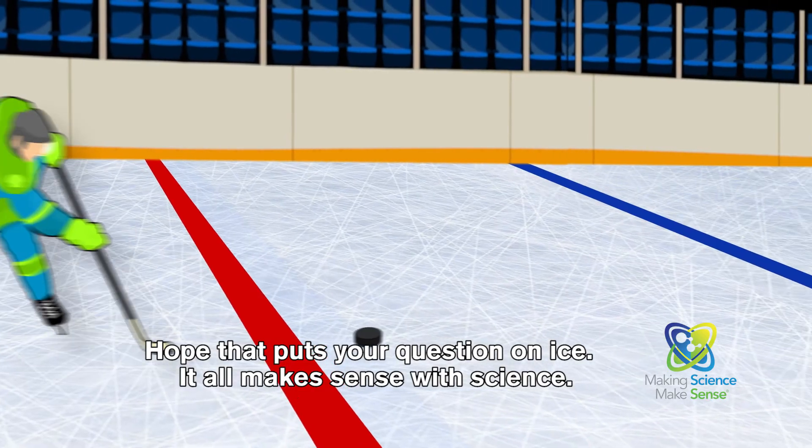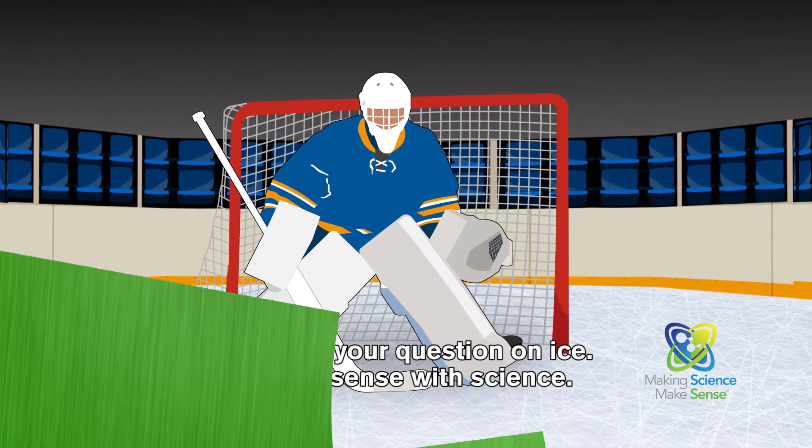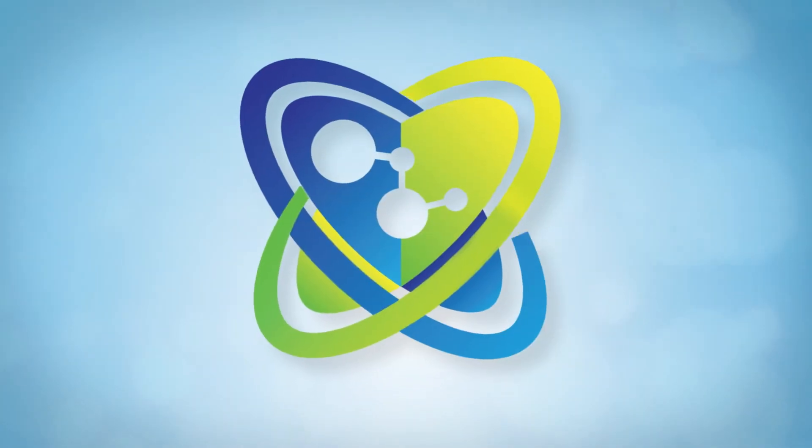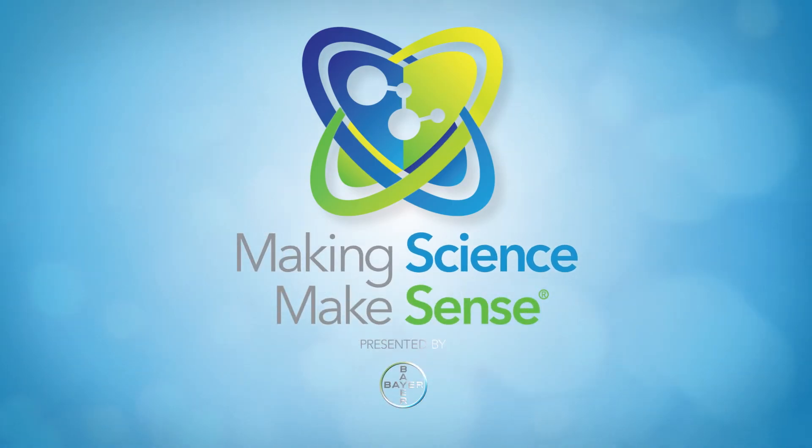Hope that puts your question on ice. It all makes sense with science. This has been presented by Bayer Corporation's National Science Education Program — Making Science Make Sense.